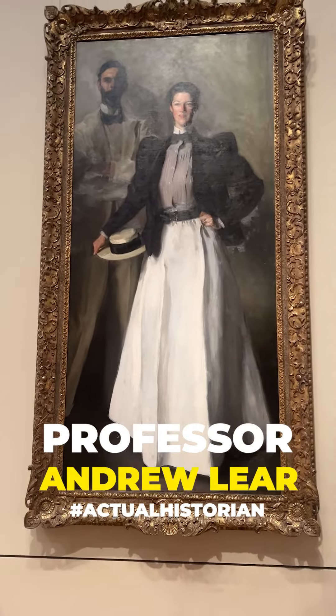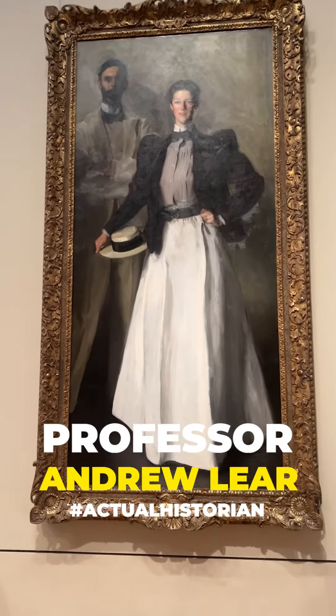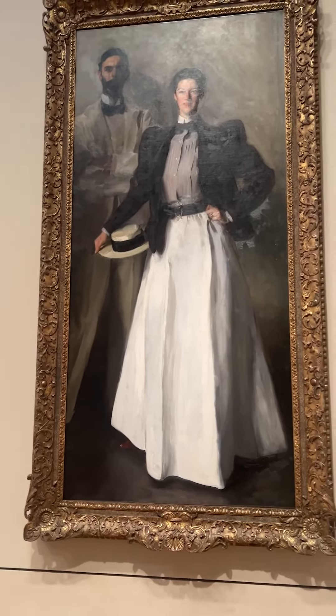Look at this lady. She's not wearing a gown — she's wearing a skirt and shirt. Where'd she buy it? At a department store, probably.